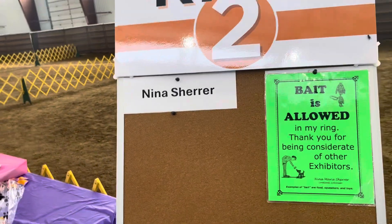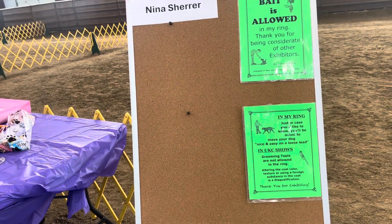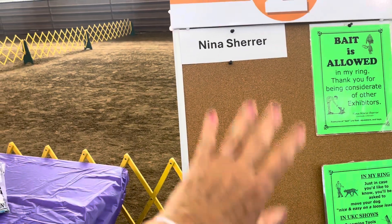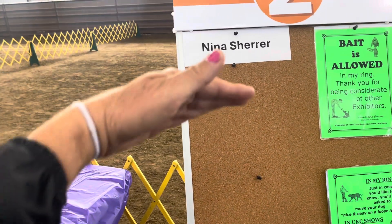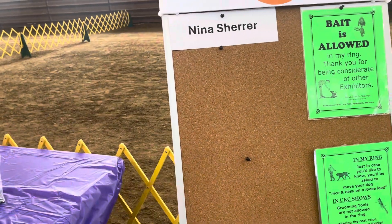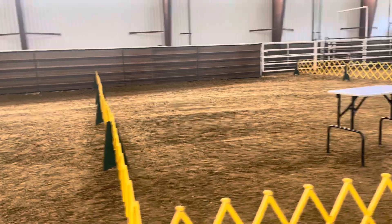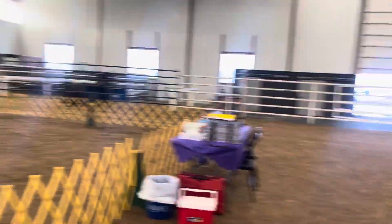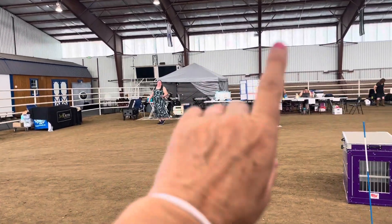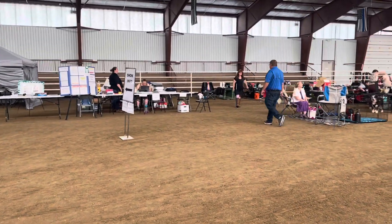On each little stand here, they will show whether bait is allowed — meaning you can use food, a treat, or a toy to show your dog. There will also be a roster that tells who's in this ring, what time they go in, how many of each breed, and what varieties. They're working on that this morning. Over on that side there's the hospitality tent for the judges and the table for sign-ins.